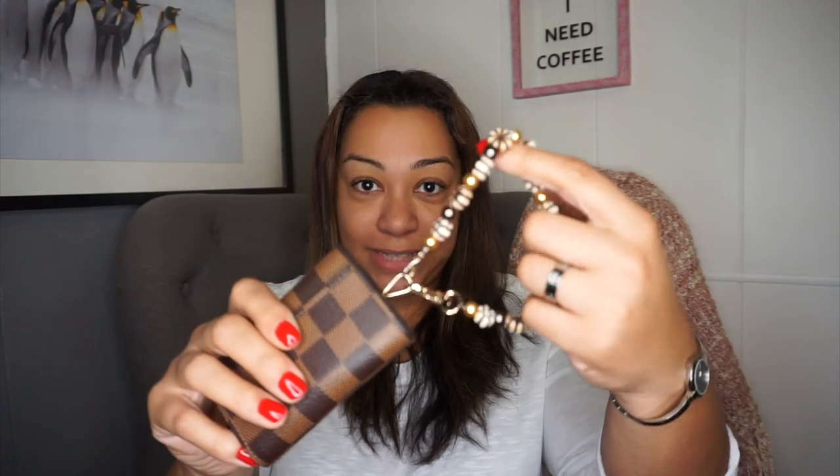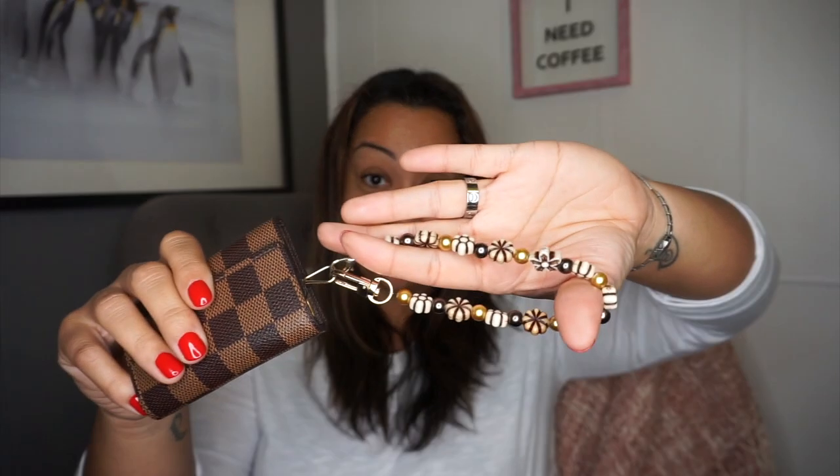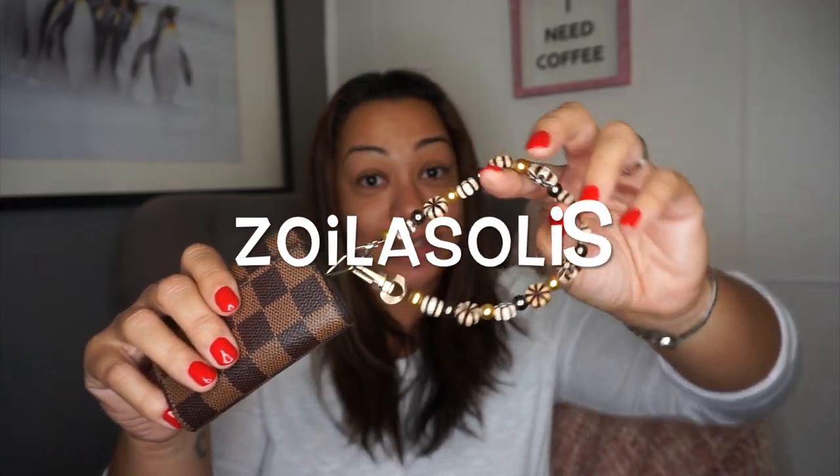They also come in a four-key version, but the six-key is perfect for me. I have my key fob, car key fob, house keys, and PO box key. On the extra ring I put this lovely little wristlet charm that my friend Zoila Solis here on YouTube makes — she is amazing. If you have one of these key holders you need one of these charms, so definitely reach out to her.